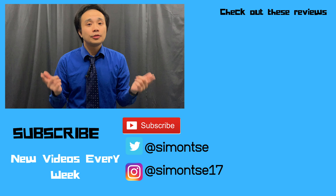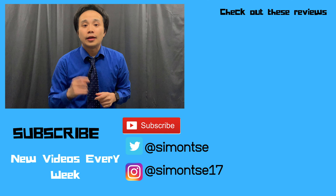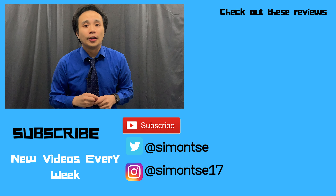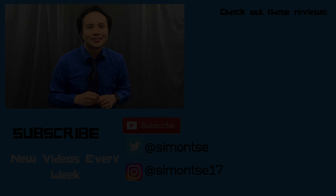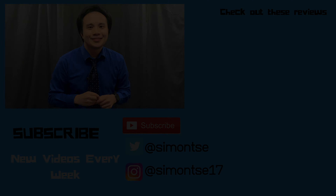What do you guys think of the Pixel 3a? Do you own one? Let me know in the comments below. Thank you guys for watching. If you're interested in getting the Google Pixel 3a, I'll have a link in the description below. Also, if you like this video, hit the thumbs up button and subscribe, and hit the bell notification to get notified of new episodes.